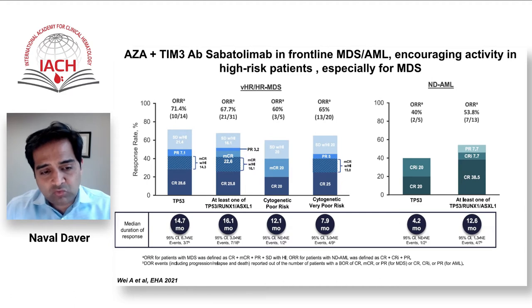Historically, we would expect a duration of eight to nine months in this high-risk population with HMA alone or even HMA-venetoclax. If confirmed, sabatulimab could have an important role in improving durability and depth of response — a good potentiator to AZA, and even in the future to AZA-venetoclax or aza-magrolimab, adding an additional depth and duration factor to the doublet.